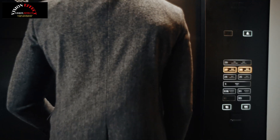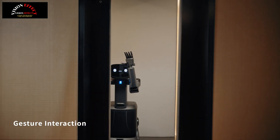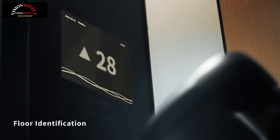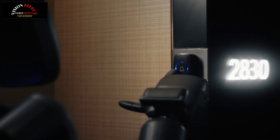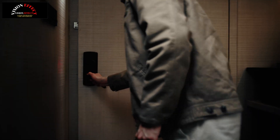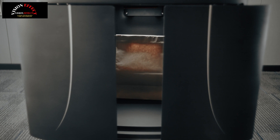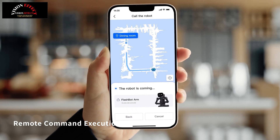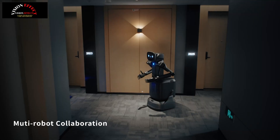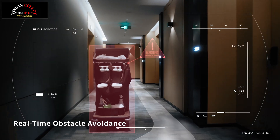Equipped with two 7-degree-of-freedom robotic arms, FlashBot Arm reaches an operational reach of up to 2 meters. The robot features Pudu's own 11-degree-of-freedom dexterous hands, known as Pudu DH11, which provide versatility and precision in finger manipulations such as pressing buttons, grasping objects, and carrying items. This flexibility allows the robot to effortlessly adapt to a variety of tasks without requiring costly changes to existing infrastructures.